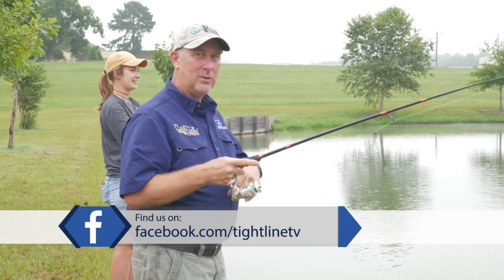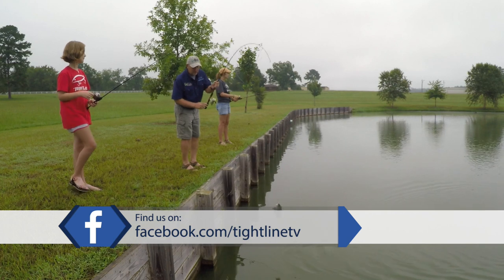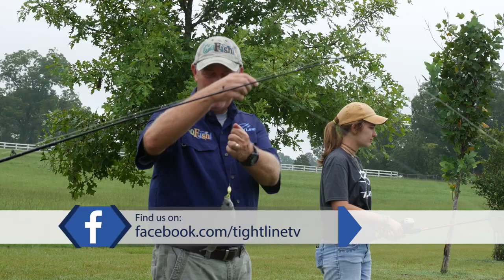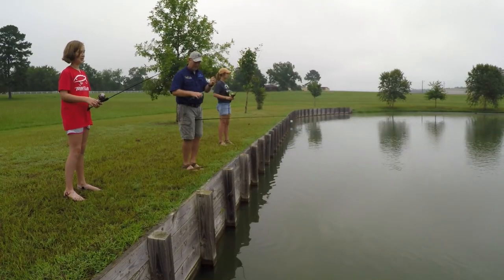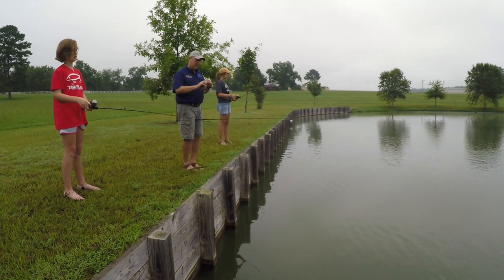These guys are using what we call spincast, the push button, and I'm using a little ultralight spinning reel. They seem to like you better. They like me better — I probably smell a little more like a fish than you do. Good point. Annalee, you may want to reel yours just a little bit faster.